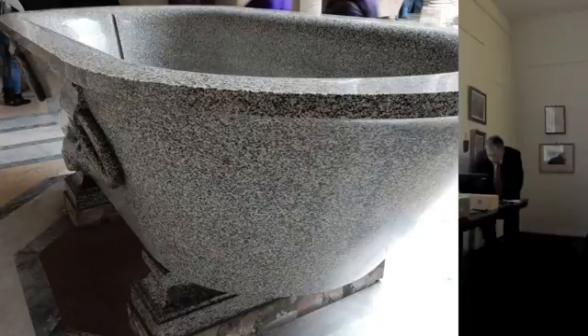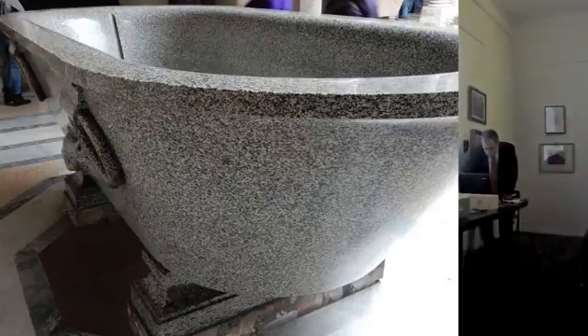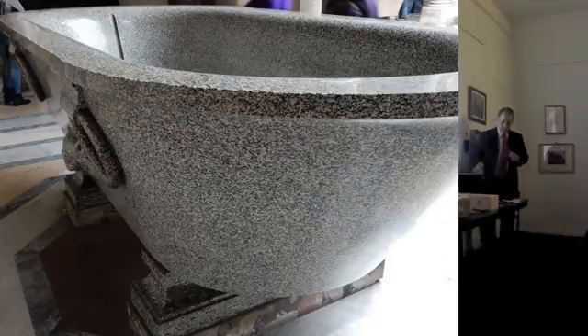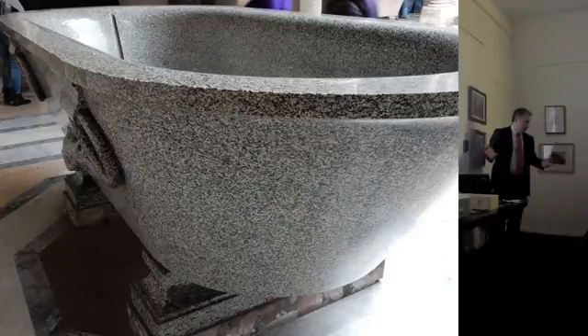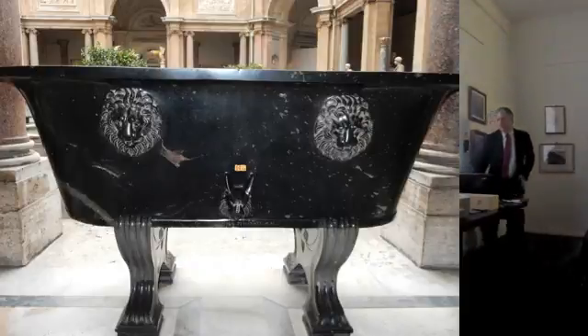Nel cortile ottagonale ci sono queste grosse vasche. Questo è invece l'altro granito più diffuso, il granito del Foro, quello bianco e grigio. Sono i due graniti più rilevanti in termini di diffusione.